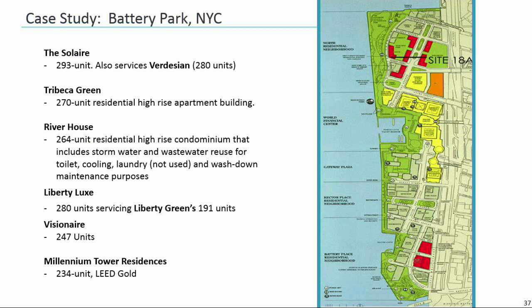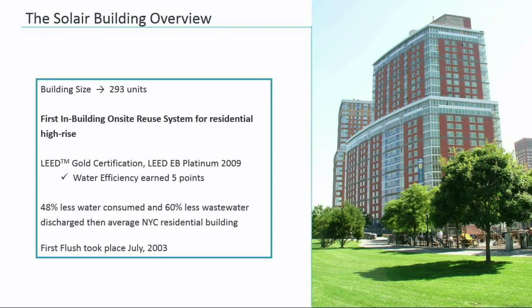I'd like to give a deep dive into the Solaire building, where we can talk about results, lessons learned, and how NSU continues to enhance service delivery to improve sustainability benefits and reduce operating costs. Starting in the late 90s, the project was designed to treat blackwater and provide non-potable water for each of the 293 residents. The project incorporates a 25,000 gallon per day in-building blackwater system, which serves non-potable water for toilet flushing, cooling tower use, and for irrigation and sidewalk washing. Water reuse was a key strategy which enabled the developer to obtain LEED Gold in 2003 and recertify the building as LEED Platinum in 2009. First flush for the Solaire took place in 2003, and data collected since that time indicates we've achieved a 48% reduction in potable water use and a 60% reduction in terms of sewer discharge.